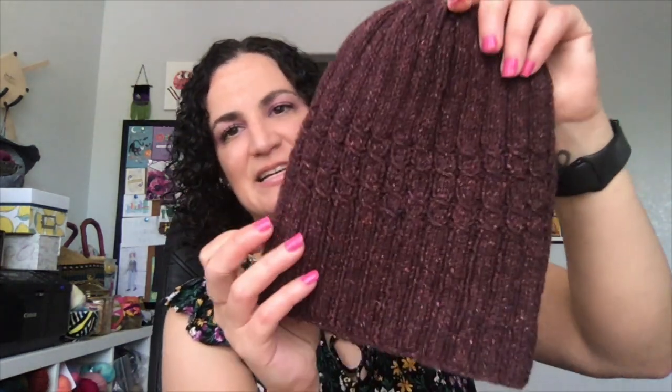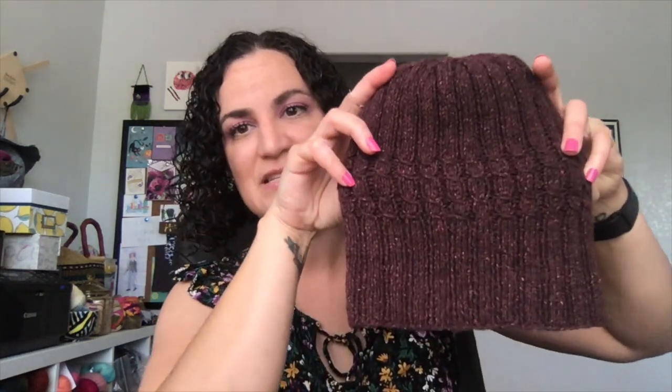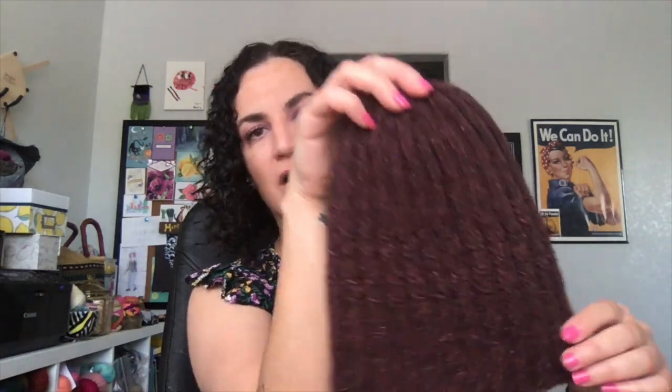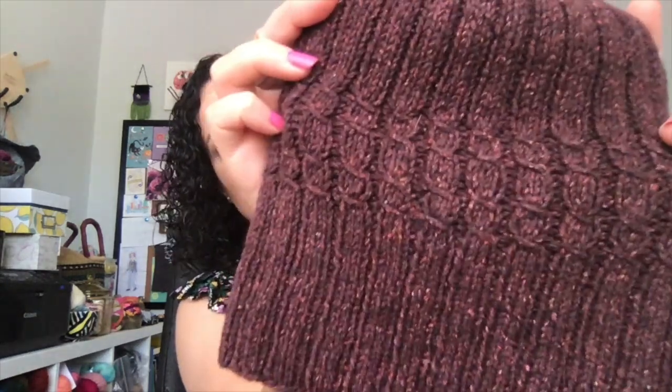Then I have a hat — the Homebody Hat by Helen Stewart. I showed this off on the last podcast. I washed and blocked it, and it hasn't really changed in terms of properties. As you can see, it's not very stretchy. But it does fit my head, so it should fit my husband's head as well — he's getting this as a Christmas gift. The yarn is Queensland Grover, I believe. I still have half a ball left but honestly I probably wouldn't use it again.